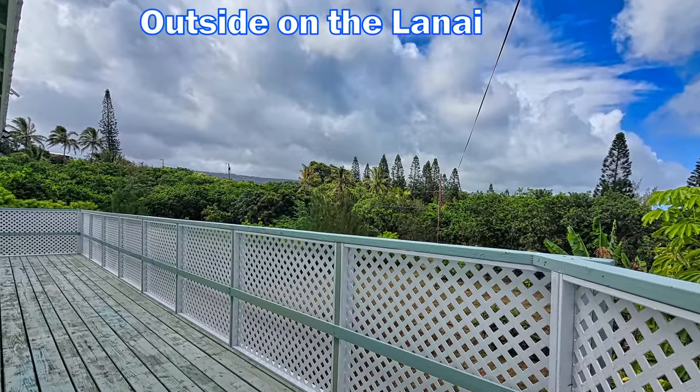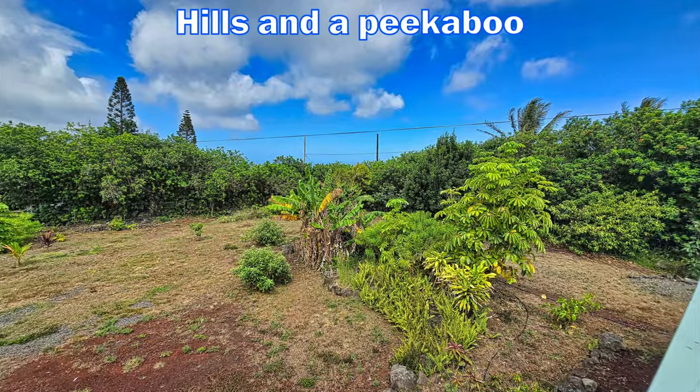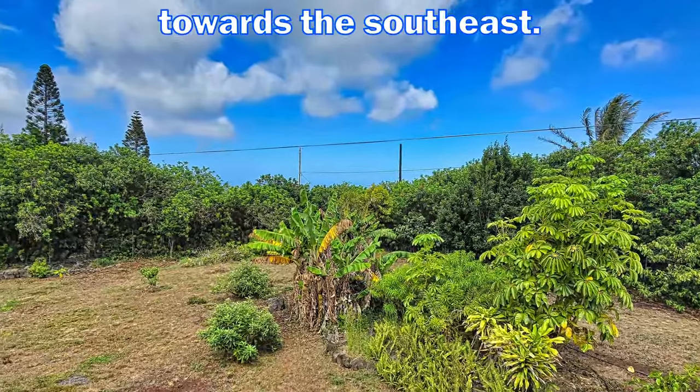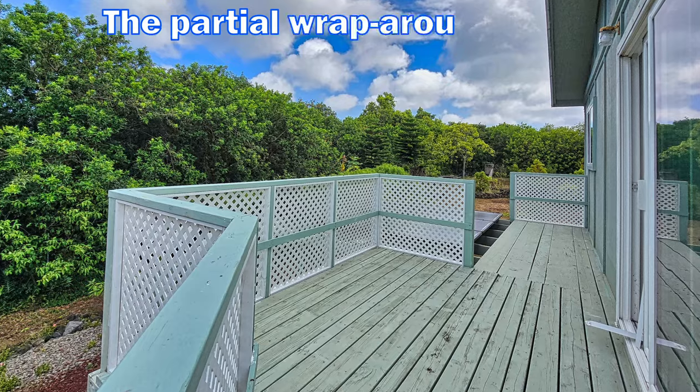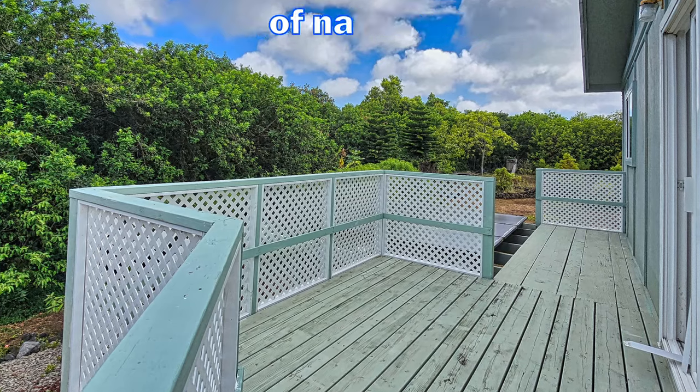Outside on the lanai, you will enjoy great views of the Wayohinu Hills and a peekaboo ocean view towards the southeast. The partial wraparound lanai has a great area for relaxing and enjoying the sounds of nature.